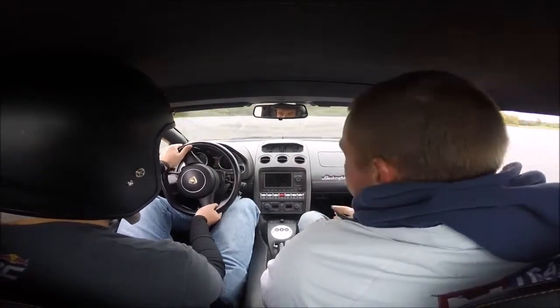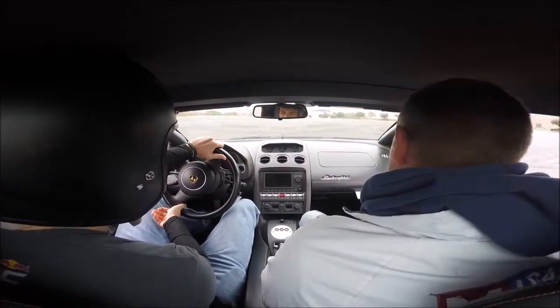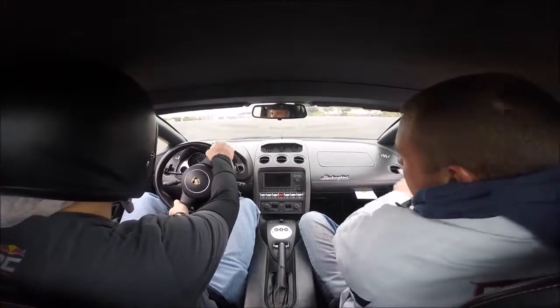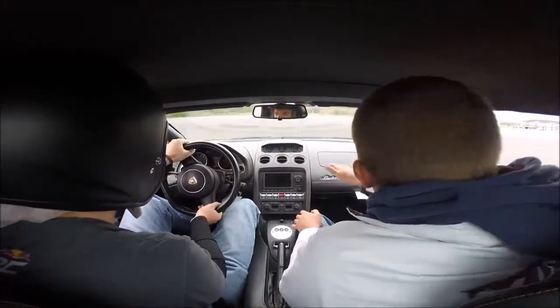So we're going to go for it. Decreasing radius too, nice consistent running through, late apex, nice and tight, and then chicane — we're going to try and get it through as straight as possible.